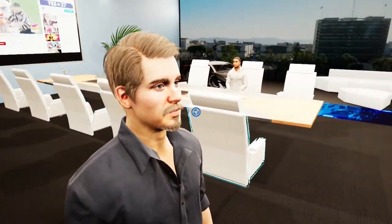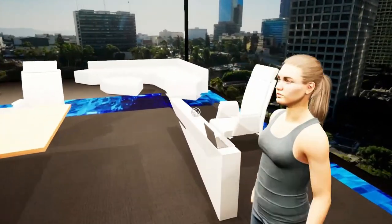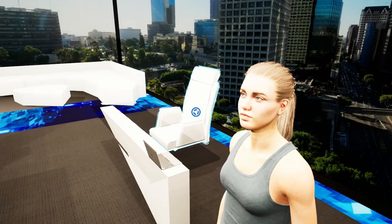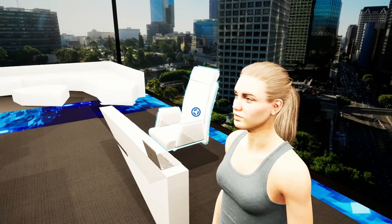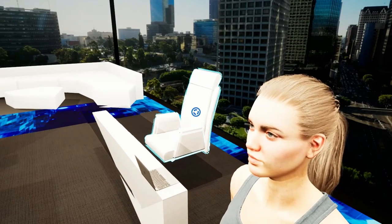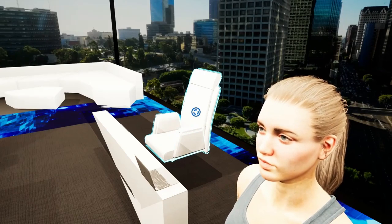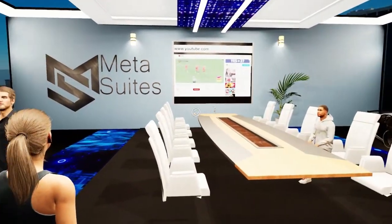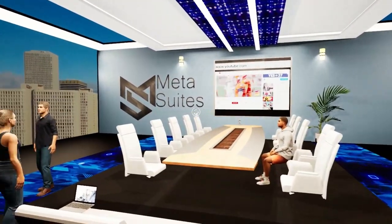What we wanted to develop from the beginning was increasing human interaction virtually — taking Zoom and other video conferencing to another level, but also giving you a fully functional office.